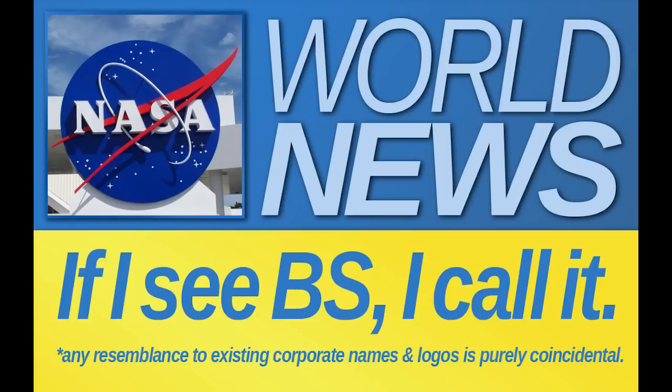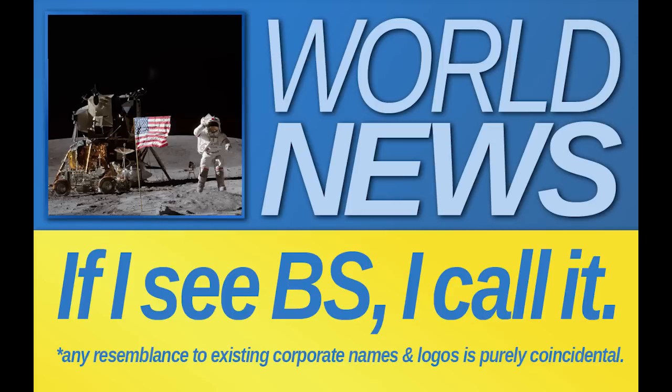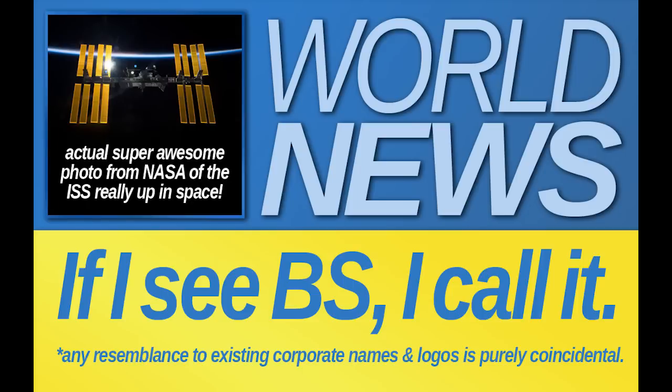So I've been hearing recently that NASA hasn't been being so straight up with us. I don't believe it myself for a minute — those guys took us to the moon. And they've got this International Space Station up there, and we've got pictures of that, like video streaming off the internet.